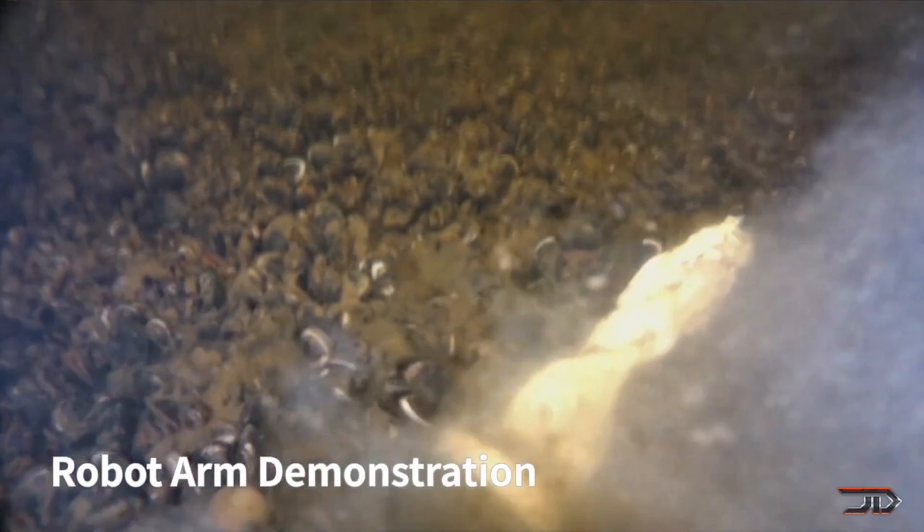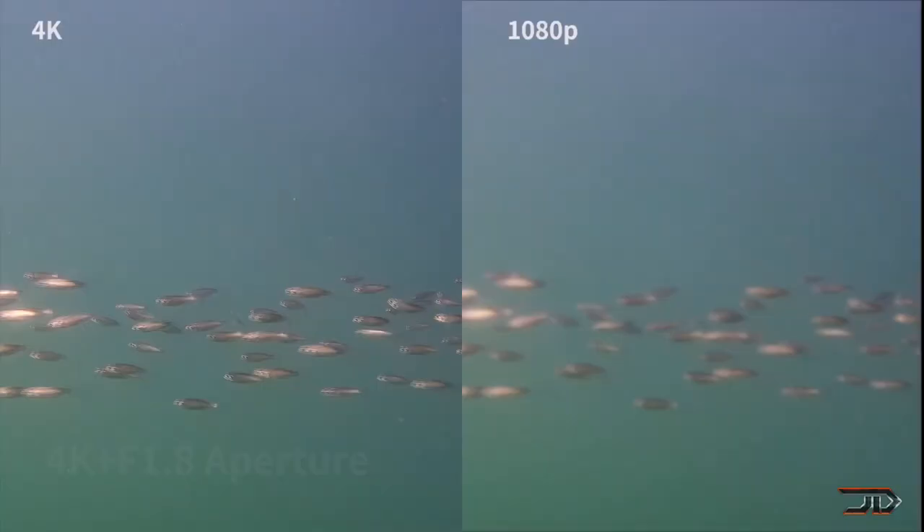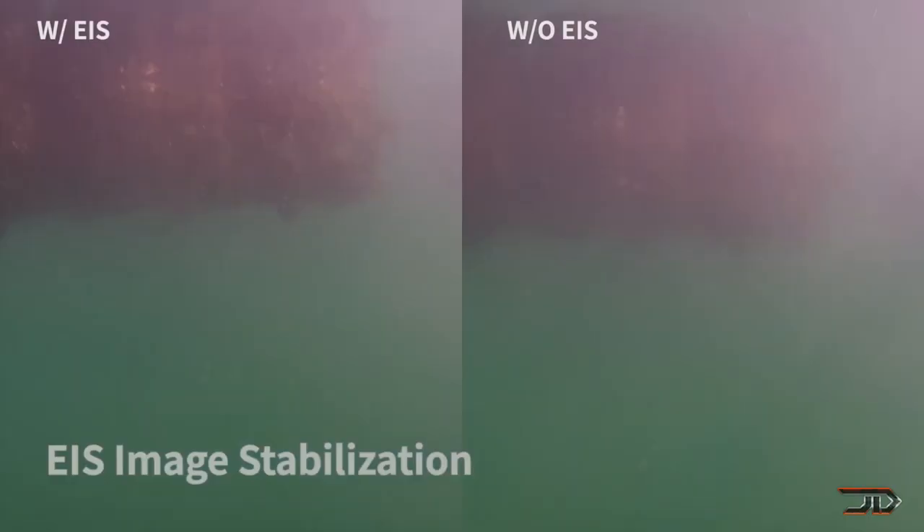Nevertheless, it's a good step up from previous generation consumer underwater drones. Hopefully we can see more of them on the market, and hopefully the high costs go down.